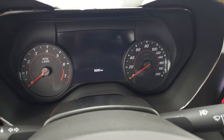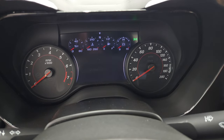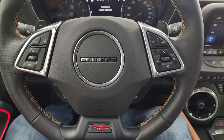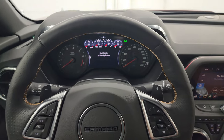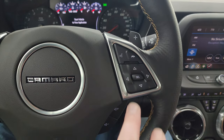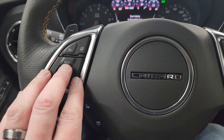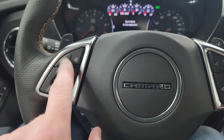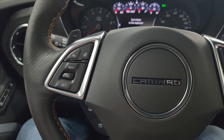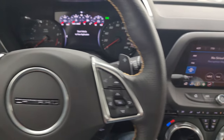5,251 miles on this car. You get the nice big digital instrument cluster and the flat bottom leather-wrapped steering wheel in very nice condition. Steering wheel controls include information center, Bluetooth, volume, radio controls, cruise control, and forward collision warning. You also have a heated steering wheel.